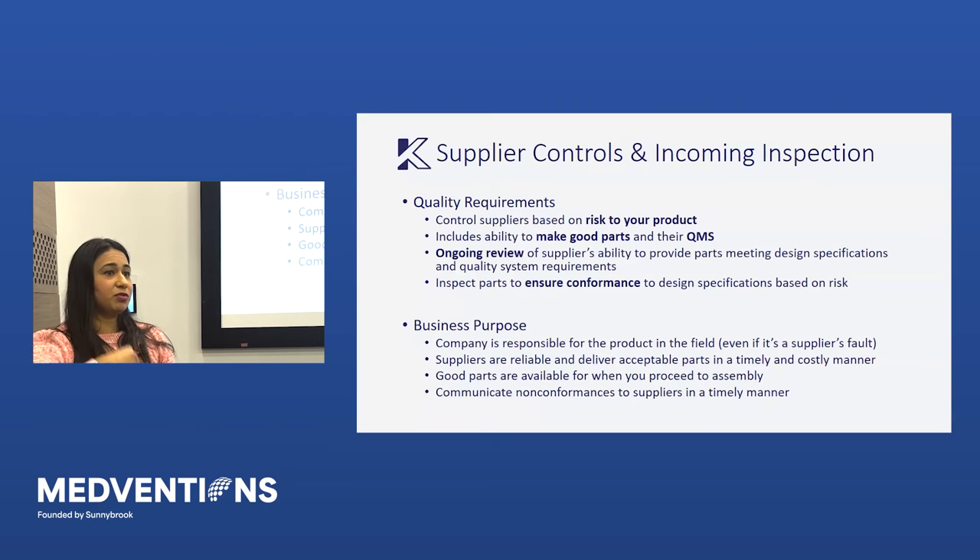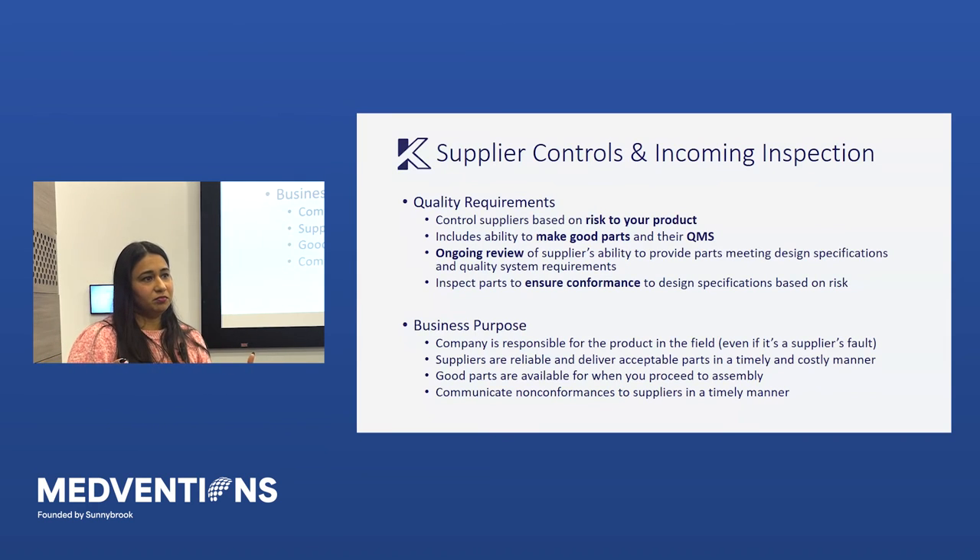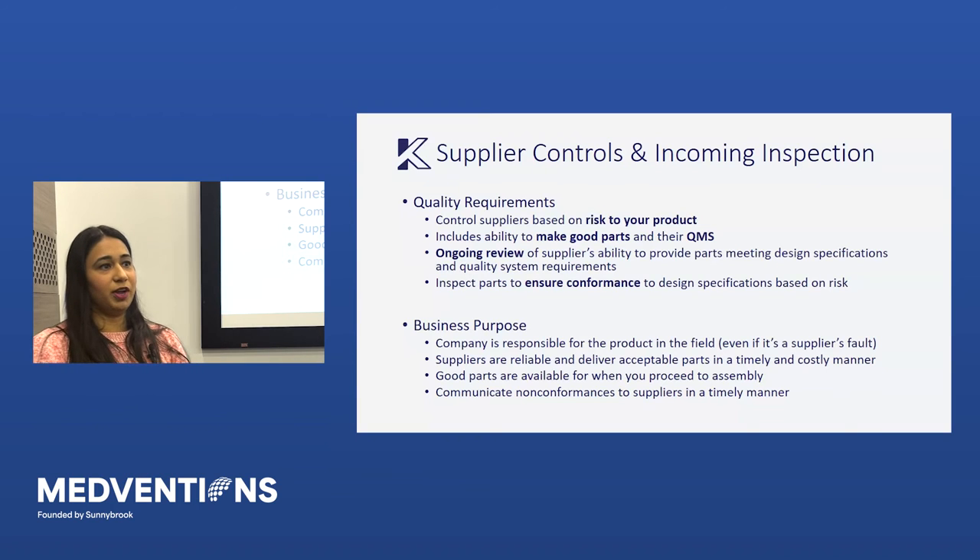Quality requirements also mean you have to be reviewing suppliers in an ongoing fashion — it's not enough to select them during the initial engineering phase and say they're good forever. You do consistent checks: what have incoming inspection records shown, and you audit them periodically, with that period defined based on the risk of the supplier. More and more focus over recent years has gone into managing your suppliers and sub-suppliers — who is supplying to them — because at the very end of the day, even if your supplier makes a mistake, if that faulty product ends up harming somebody, you are still the legal manufacturer and are still taking on the risk for that device.